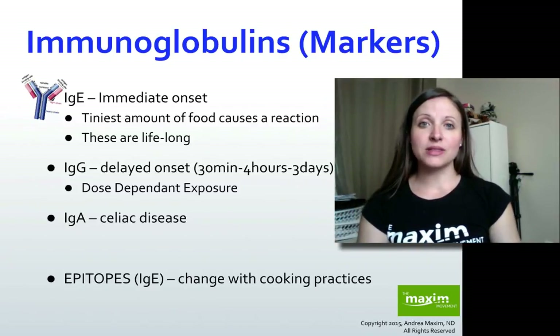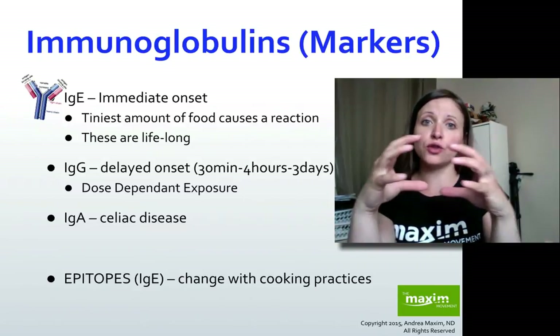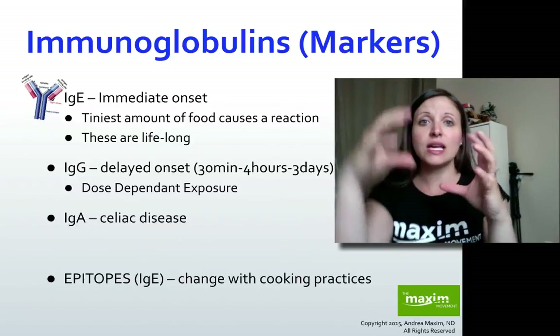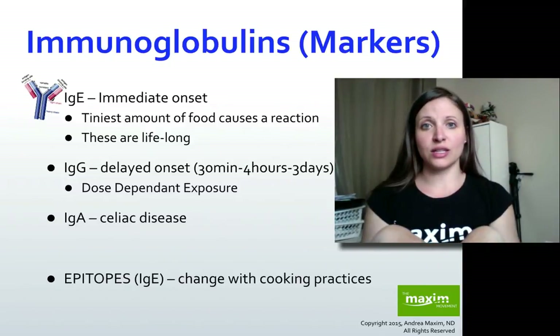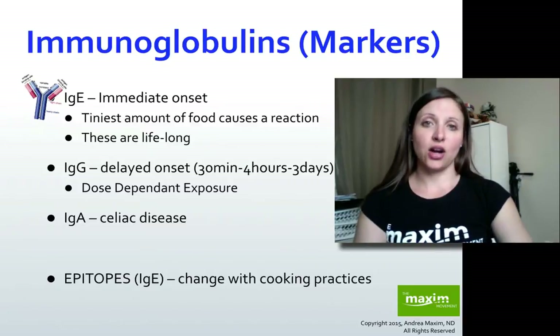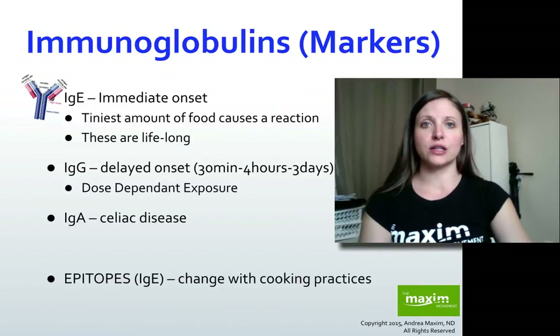What actually happens is these little IgG markers create little complexes around food proteins or food particles. The more and the larger these complexes get, the more they're going to sit on the intestinal tract lining and cause inflammation, therefore starting to cause things like leaky gut, which we'll go into further detail about.